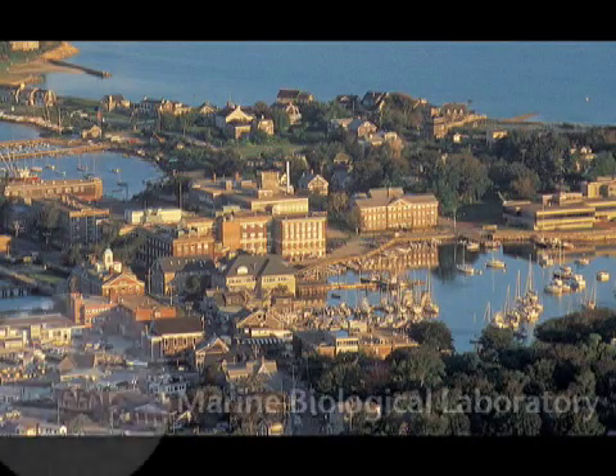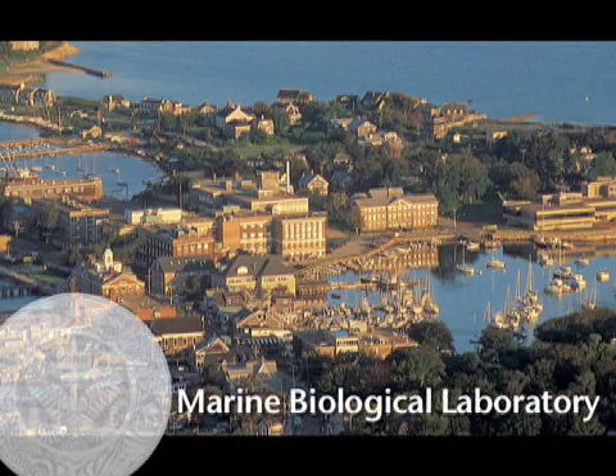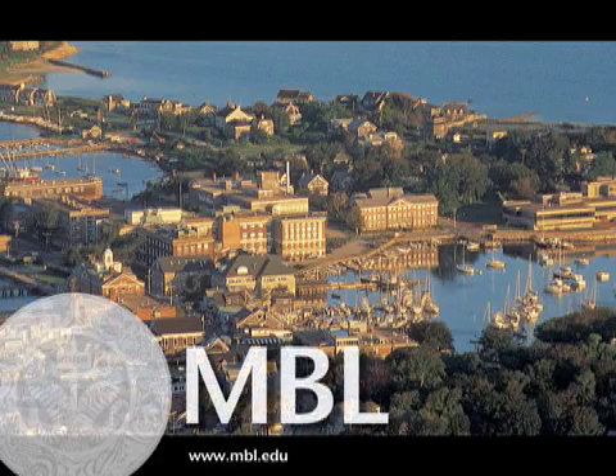The following is a production by the Marine Biological Laboratory. Biological discovery in Woods Hole since 1888.